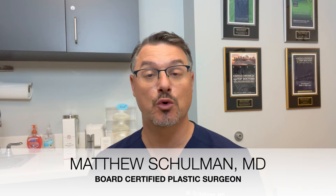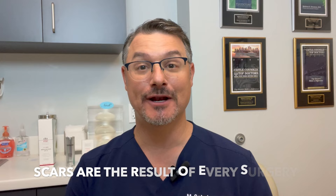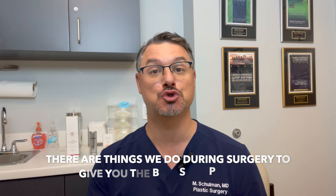I'm Dr. Matthew Schulman, board-certified plastic surgeon, and let's talk about scars — specifically what you can do after your surgery to make your scar look better. As a plastic surgeon, I hate scars, and you probably hate them too, but the reality is you're going to have a scar from your surgery. As a plastic surgeon, we have certain tricks and techniques and equipment that probably give you a better scar than another doctor would, but the reality is that scar is going to be there forever.